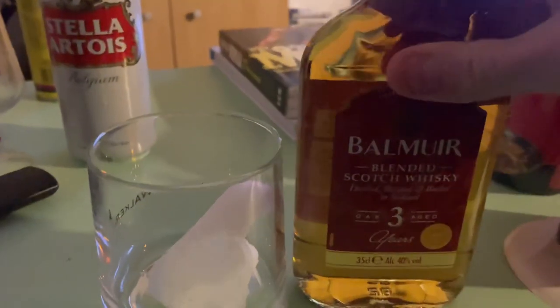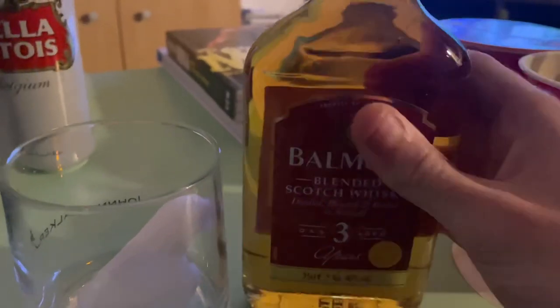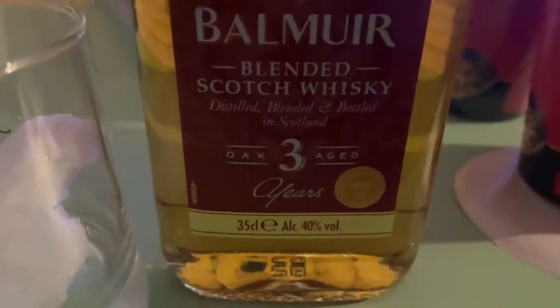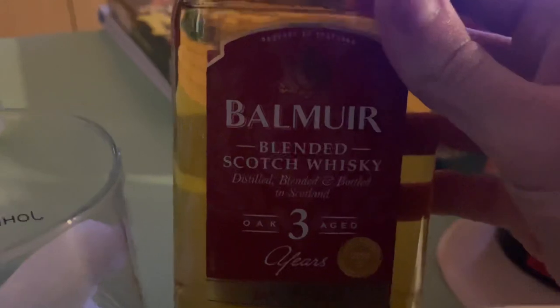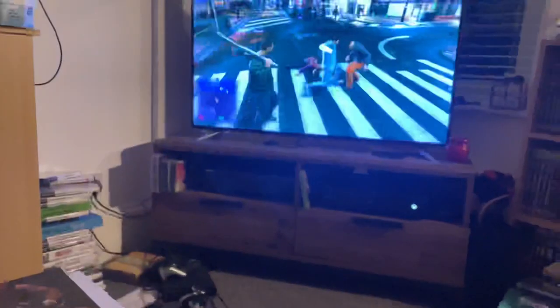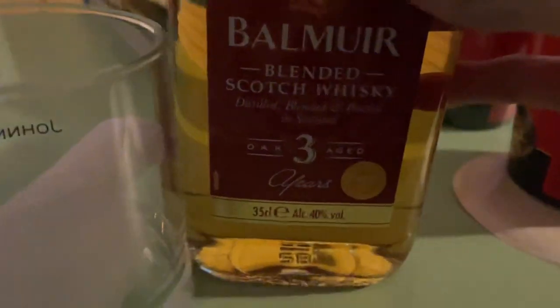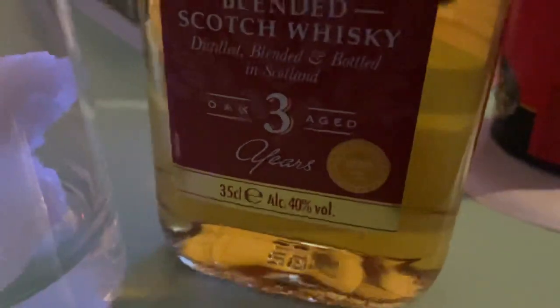Alright guys, here we are today with a wee review for a Lidl-produced Scotch whisky, blended. It's aged in oak barrels for three years. Balmure, distilled, blended, bottled in Scotland. This whisky won the Spirits Award Gold in 2020. Very nice, coming in at 40% ABV.